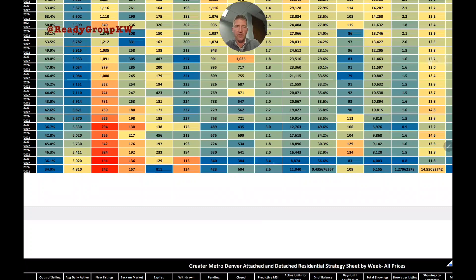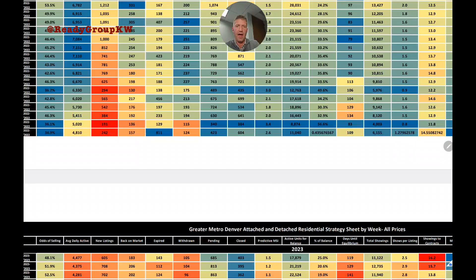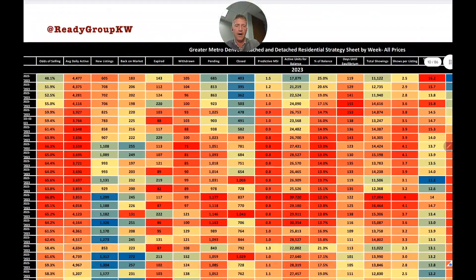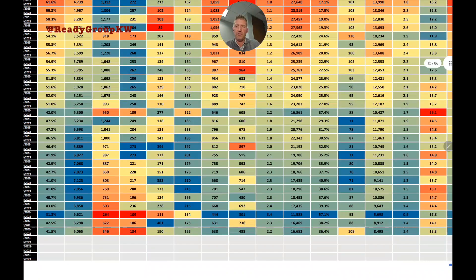Last year, months supply was jumping between the high ones and mid-threes. That's a supply-and-demand relationship — fewer listings on the market means that number goes down.